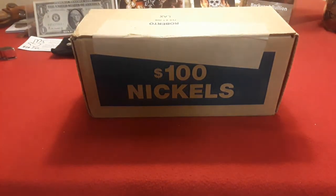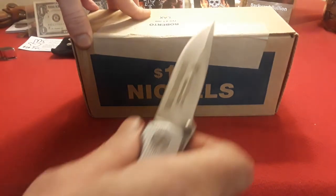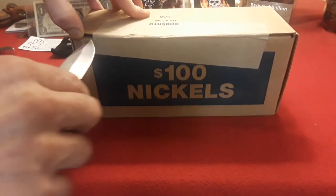Nickels! Yes, sealed box. We're going to open it up with my handy dandy Laura Blade custom Ravenhawk coin blade and see what we find.